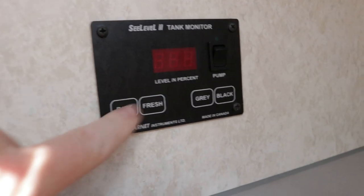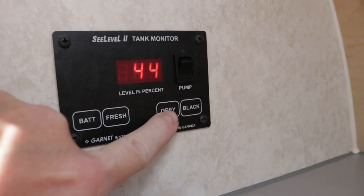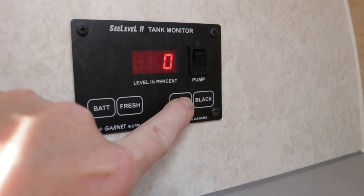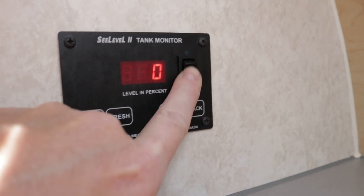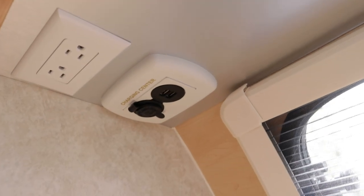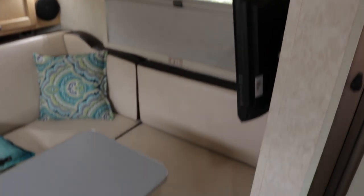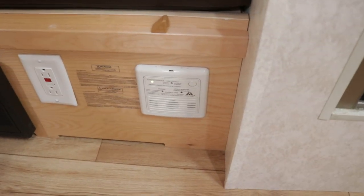The monitor panel shows where you are on your battery. The fresh water tank is 11 gallons, the gray tank for your sink and shower is 19 gallons, and the black tank for your toilet is 8 gallons. There's a water pump switch, a second USB charging station, a 110 outlet, and an LP and smoke detector.